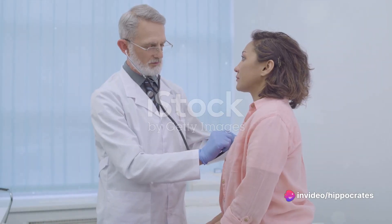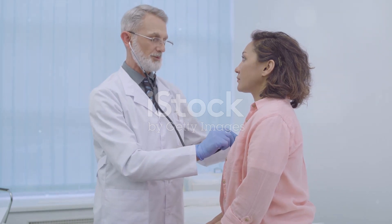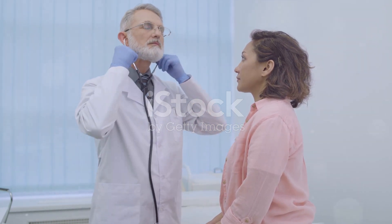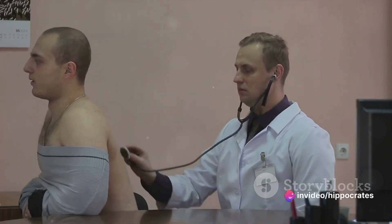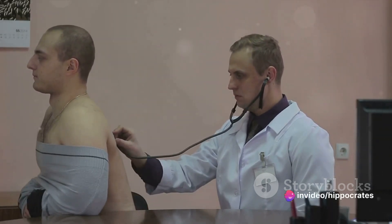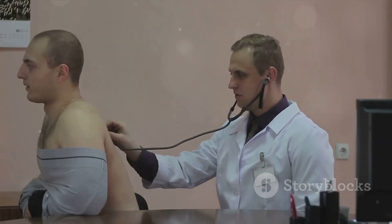Respiratory causes include conditions like chronic obstructive pulmonary disease, or COPD, asthma, pneumonia, and lung cancer. These conditions affect the lungs' capacity to take in oxygen and expel carbon dioxide, leading to the sensation of not getting enough air.